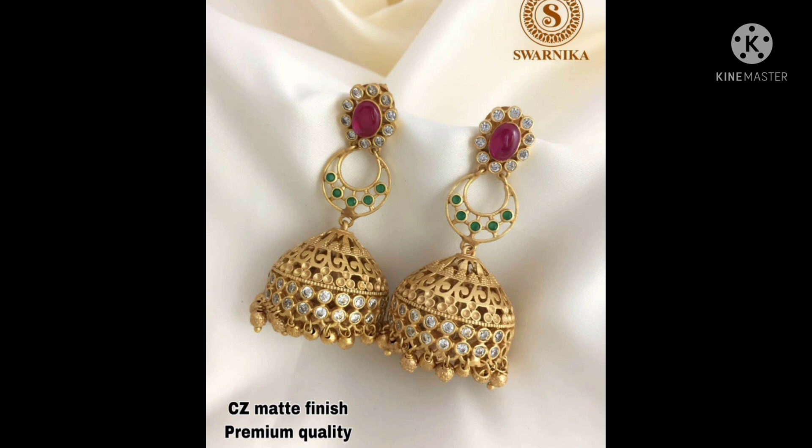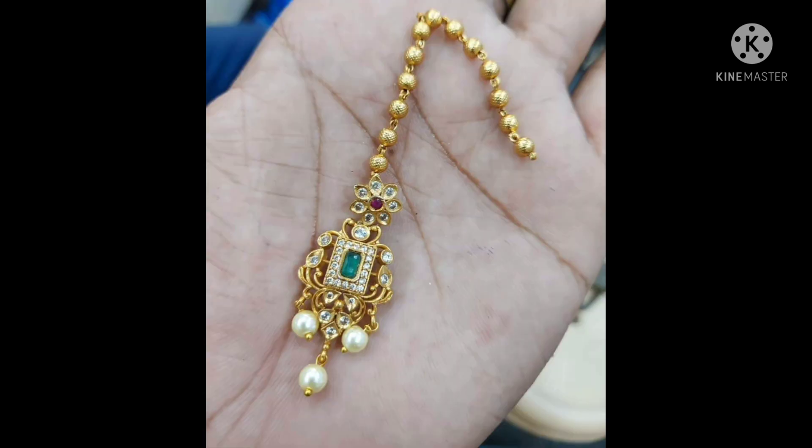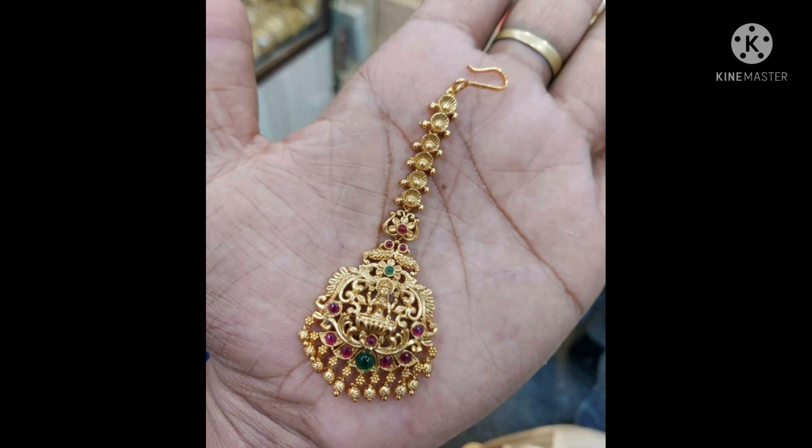This is a matte finish but premium quality. This is a chambali type earring — chambali earrings with guttapusel, matte finish, premium quality. Poppity build, square shape, three stones. Lakshmi Devi poppity build — this design is very trending right now.